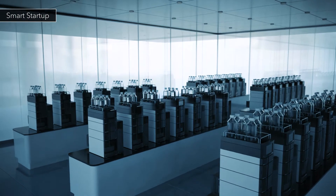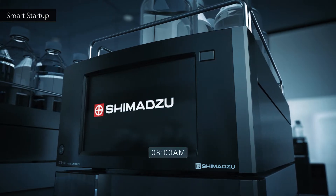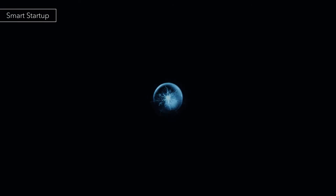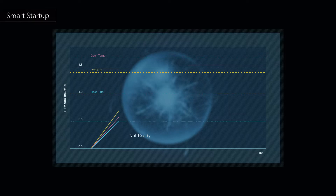Nexera automatically starts up at a specified time and, like a human expert, prepares for the analysis. The flow pilot function increases the flow rate up to half of the set value and maintains it until the oven is ready.